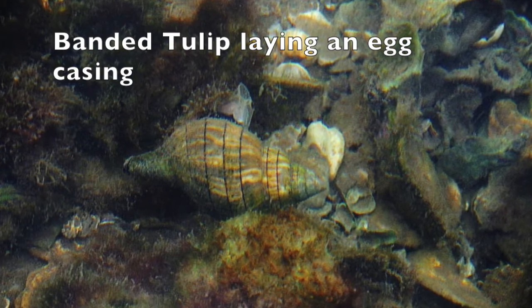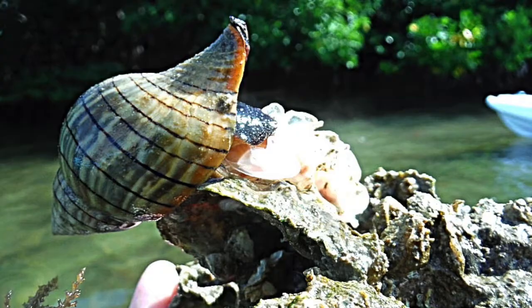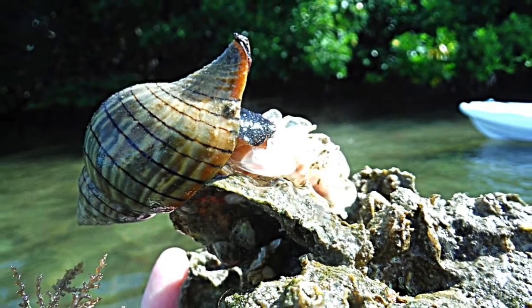Each species of gastropod lays a distinctive shape for their egg casing. The banded tulip lays its eggs in triangular segments. Seen here, one is growing on top of a lightning whelk egg casing. So how do you tell the difference between the lightning whelk and the banded tulip egg casing? You have to start by looking at the segments and the shapes of each one. The lightning whelk roots its egg casing into the ground, where the banded tulip prefers to lay its eggs on top of resting surfaces.